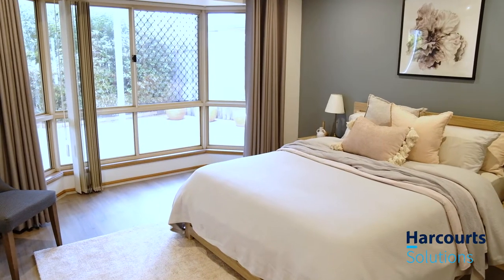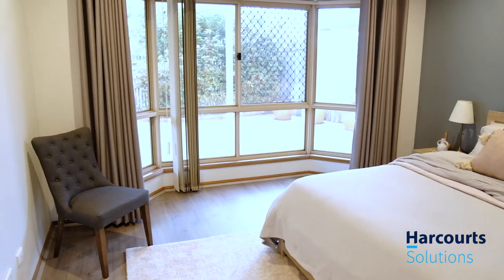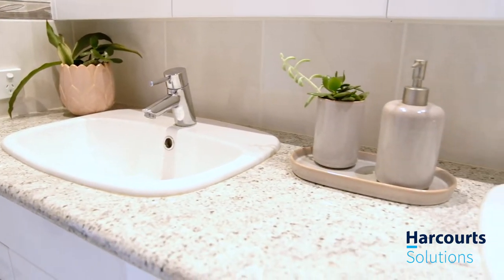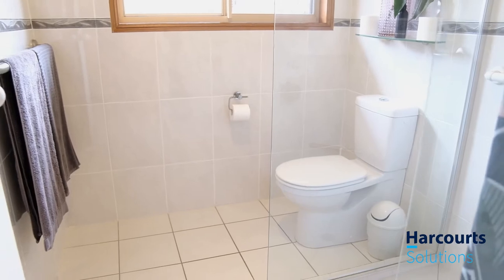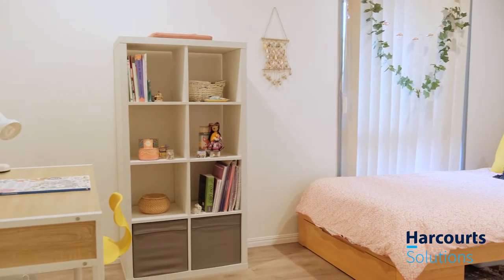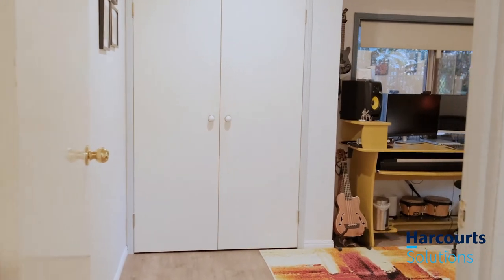The master suite is roomy and luxurious with beautiful natural lighting, bay windows with a subtle ambience and cool neutral colour palette that continues from this room into the private ensuite, with shower, separate double vanities and separate toilet. This home boasts a further three spacious bedrooms and a family bathroom, with ducted air conditioning and ceiling fans throughout.